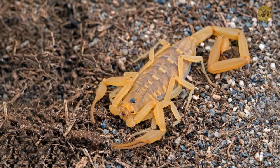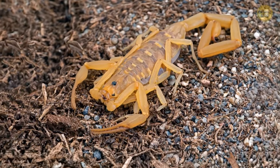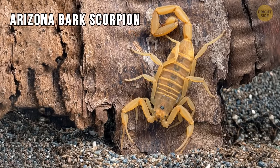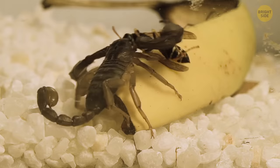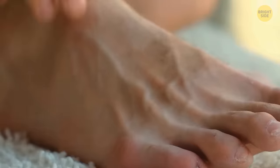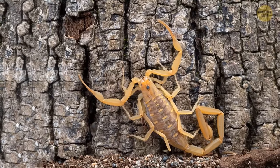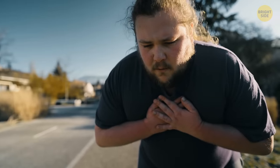How about one more scorpion? It's not as creepy as the other creatures in this video, but it's the most venomous scorpion in the USA — this is the Arizona bark scorpion. The problem is that you can see it in the desert, in your home, or in the yard. These dangerous venomous beasts crawl into rooms and often sting people. One sting is enough to cause pain similar to a bee sting, but someone with an allergy may experience paralysis, breathing problems, and other health issues.